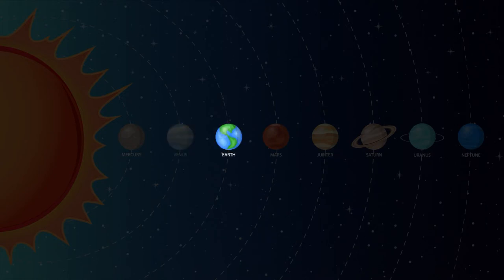Earth — that's where we live. Earth is the third planet from the sun and is the only known planet to support life. Earth is the only planet that we know of that has bodies of liquid water on its surface. 71% of our planet is covered with water.